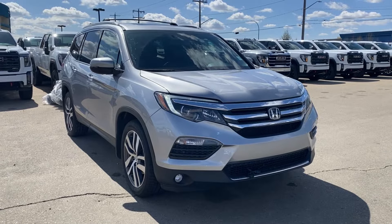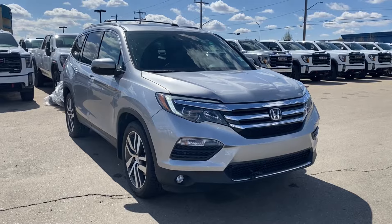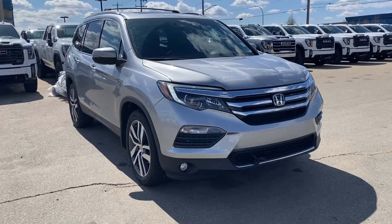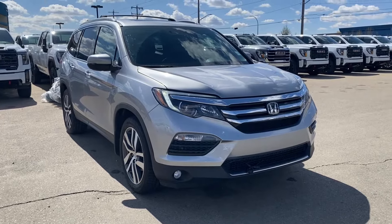Some features you can expect to find include heated and cooling seats with a heated steering wheel, power sunroof, lane keep assist with lane departure warning, adaptive cruise control, Apple CarPlay and Android Auto, and so much more. Let's go take a look.